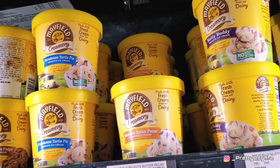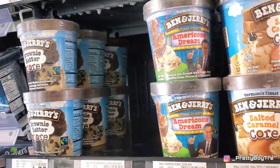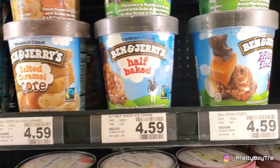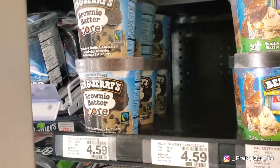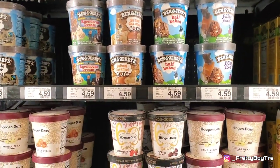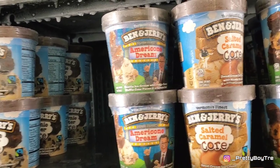Some ice creams I can eat and some I can't. I do like the salted caramel core but I really want some cookie dough and I don't see any cookie dough. On my way here I was seriously feeling like I could eat ice cream, but as soon as I got to looking at it my body said no — it's gonna make you sick. So I had to put it back.